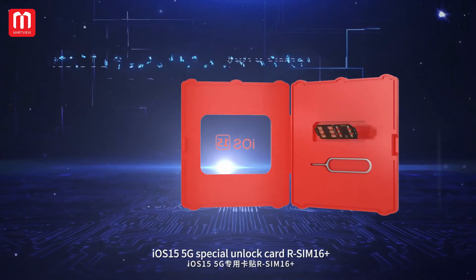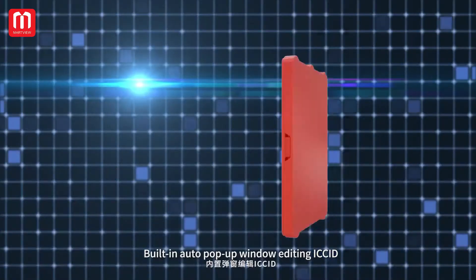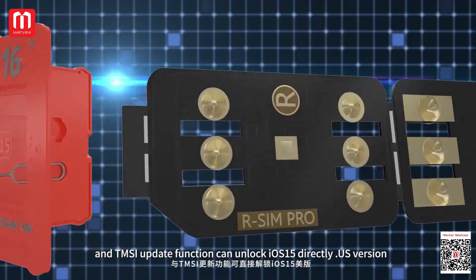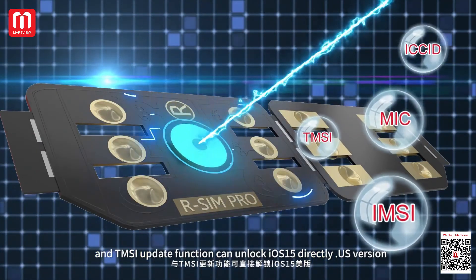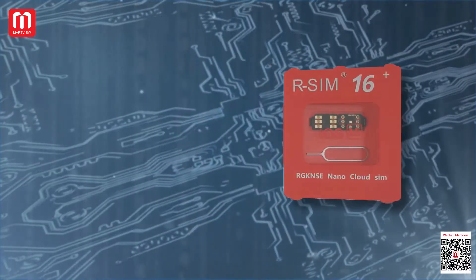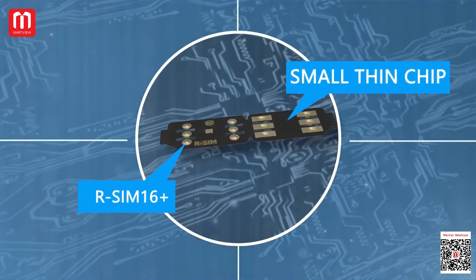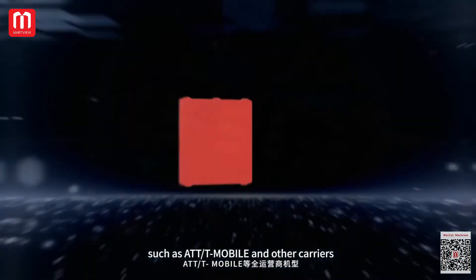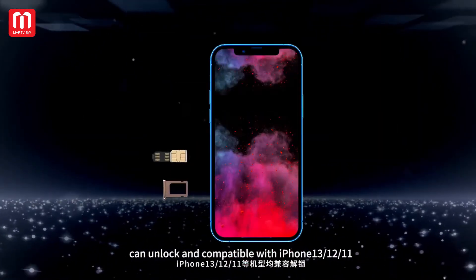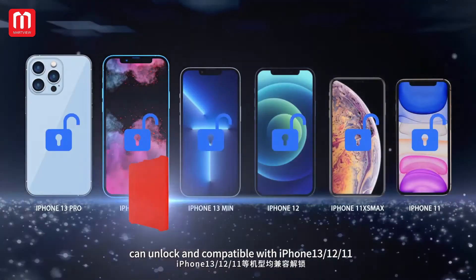iOS 15 5G Special Unlock Card R-SIM 16 Pro, with built-in auto PuffPuff window, iCCID editing, and TMSI update function, can unlock iOS 15 directly. U.S. variants such as ATT or T-Mobile and other carriers can be unlocked. Compatible with iPhone 13, 12, or 11.